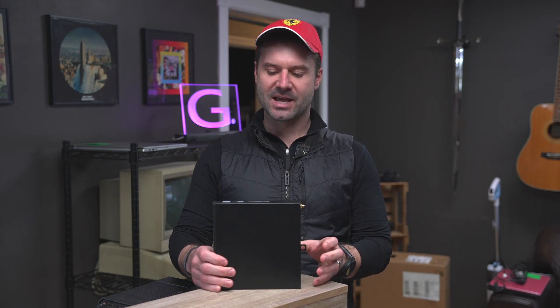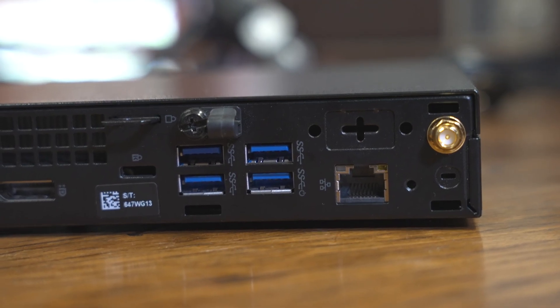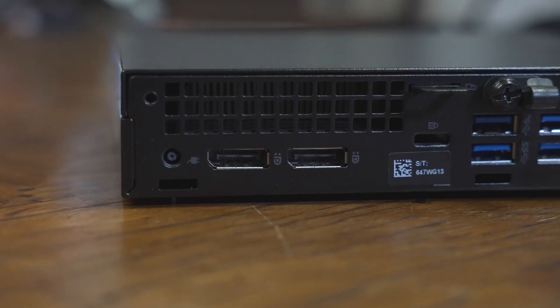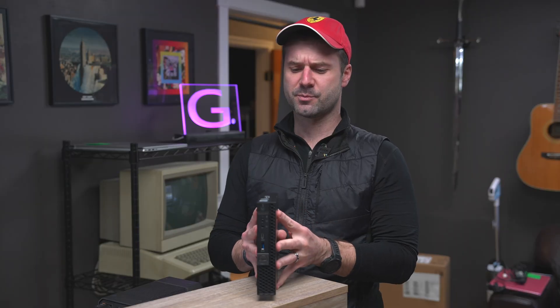What I like is that in terms of your I/O, this Dell Optiplex has four USB SuperSpeed ports on the back, two DisplayPorts — some even come with HDMI. You've got USB-C on the front and another USB SuperSpeed port on the front as well.